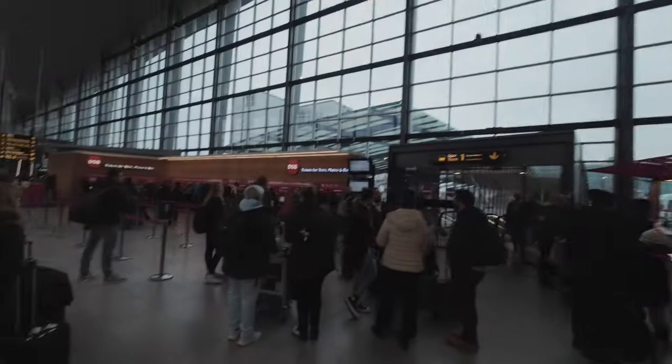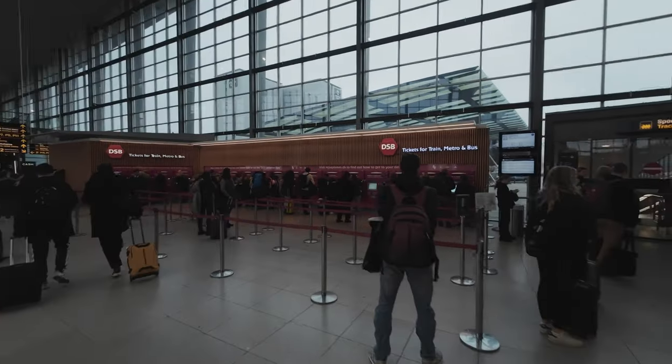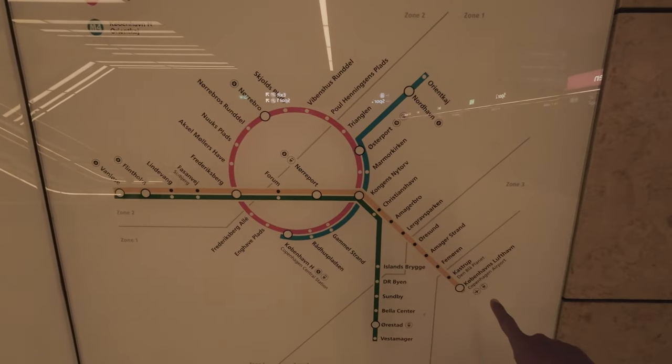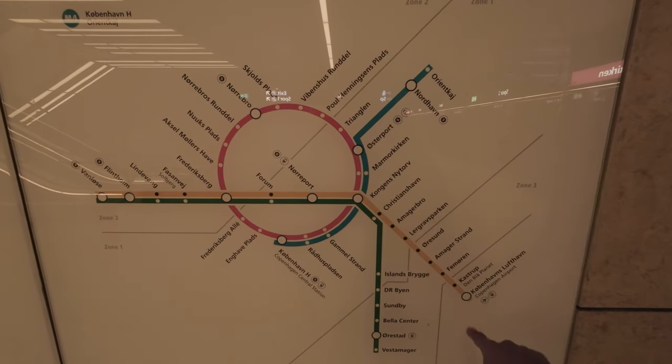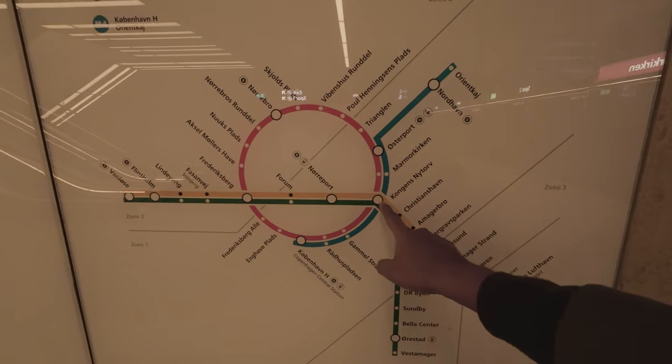Come out of the departure hall and walk straight ahead. If you're looking for train tickets you get them here where these red signs are that say DSB, and you can also buy single tickets for the metro here as well at any of these red machines. When you get here from the airport the easiest way to get into the center is just to take this yellow line all the way in, which is the M2.